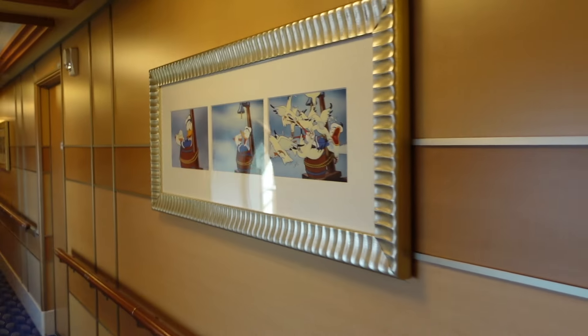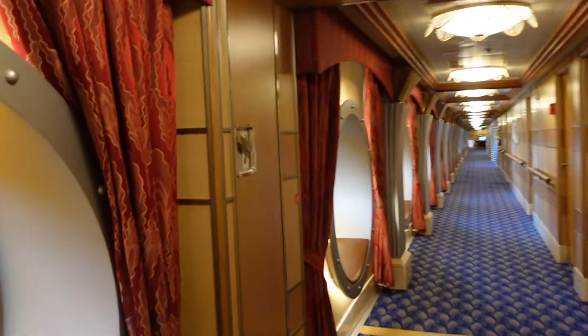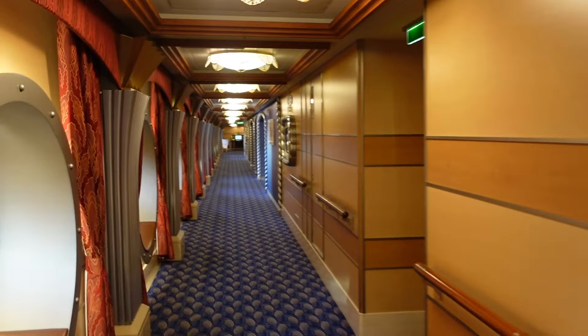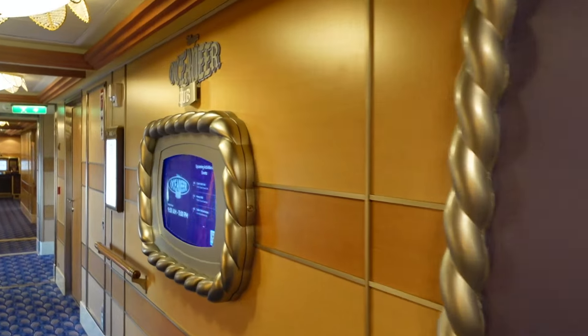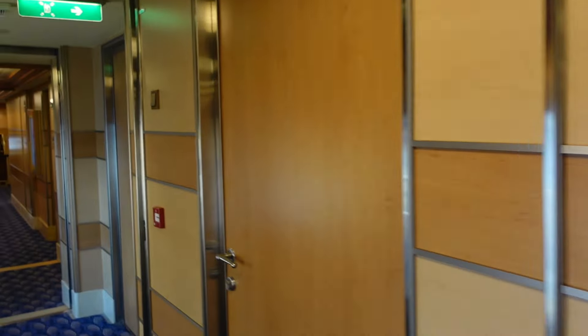Going to the forward of the ship, we've got Donald art all along this entire hallway — this is the kids club. They've also got all these cute portholes if you want to take Instagram-worthy photos. Here we go to the main entrance of the Oceaneers Club — here's where you'd enter. Don't forget, if you want to see the full tour stay tuned. Then here is the Oceaneer Club, and next we switch over to the nursery.